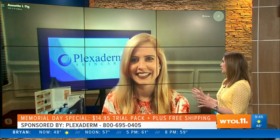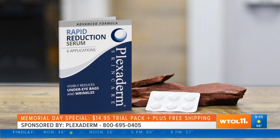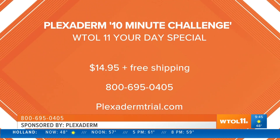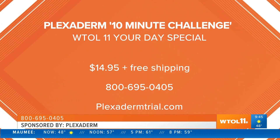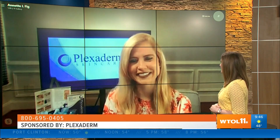The nationwide 10-minute challenge — we want you to put Plexiderm to the test. See for yourself. We believe in this product so much that we actually have a 30-day money-back guarantee from the day you receive it. You'll get a six-day, six-application trial pack for just $14.95 — completely affordable for everyone. What have you got to lose except those under-eye bags, fine lines, and wrinkles? The phone number is on your screen.